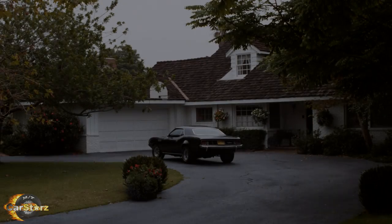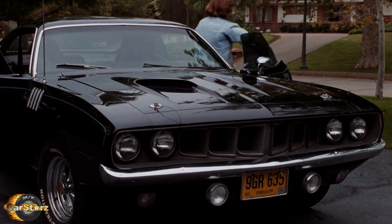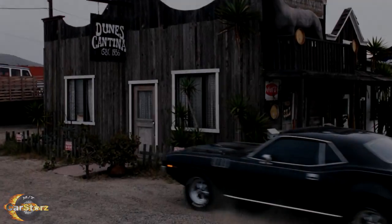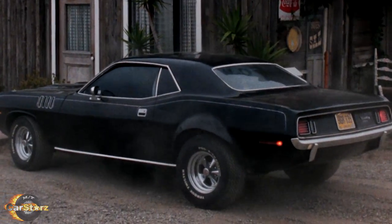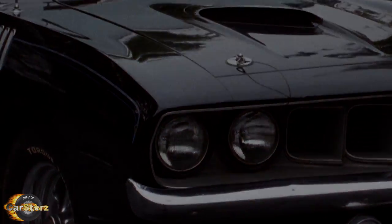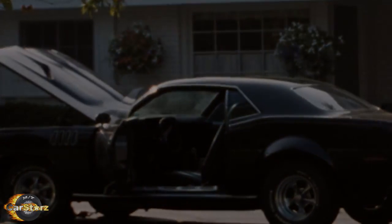Fact number three. Besides the aforementioned repaint to black, there were some other visual customizations made to the car for the movie as well. Some of these modifications included a set of Kroger SS wheels, rear fender flares, a custom sunroof, blue and gray pinstriping, black bucket seats, and a reupholstered black interior.